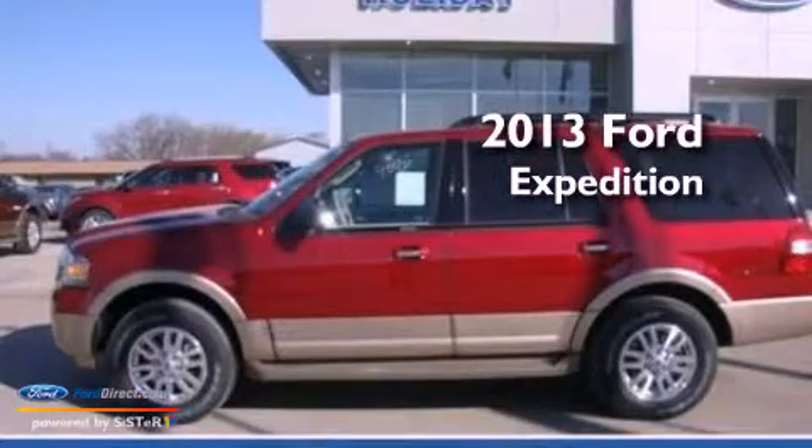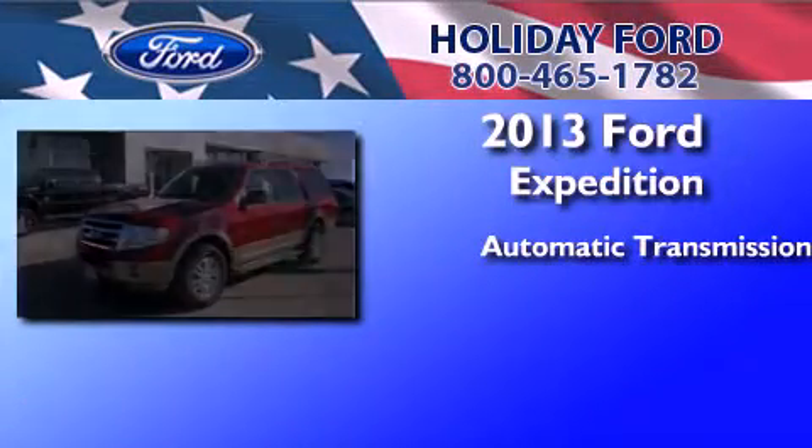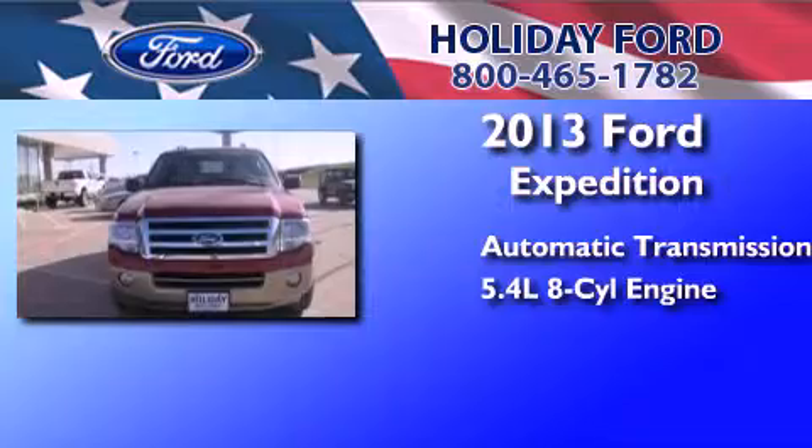This is a brand-new 2013 Ford Expedition. This SUV has an automatic transmission and a 5.4-liter V8.